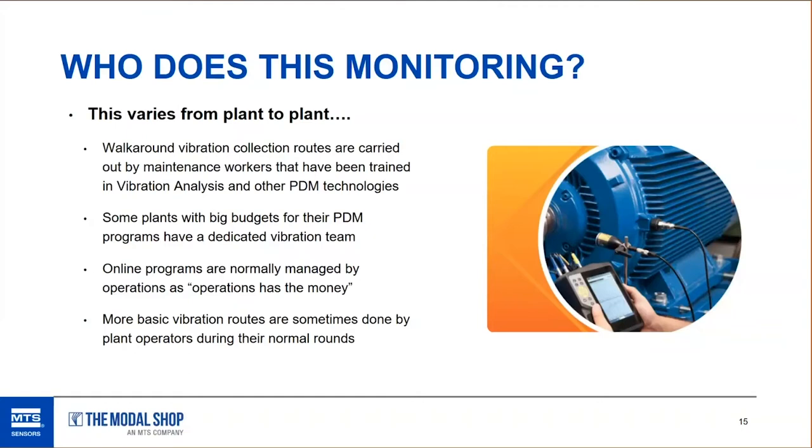Some online vibration monitoring programs are normally managed by operations. When talking to a maintenance manager, they might tell you operations has the money to spend — I've heard that a lot over the years. Sometimes plant operators, during their normal walk-arounds in the plant, may take a vibration reading. It's typically just a basic overall reading, maybe twice a day in their checklist, to check vibration on a certain machine. That's rare but I have heard of it being done, especially in larger plants.